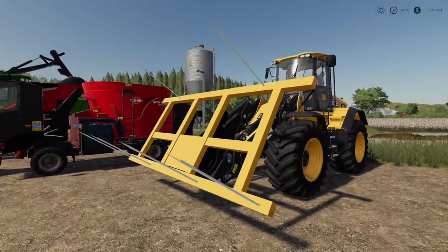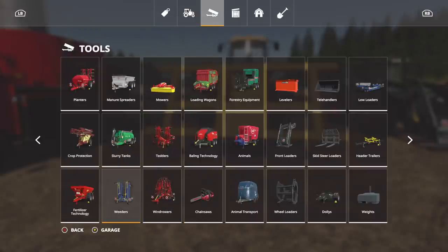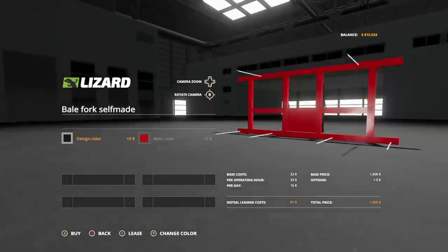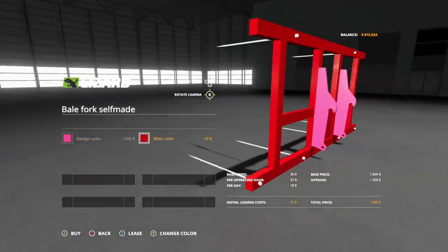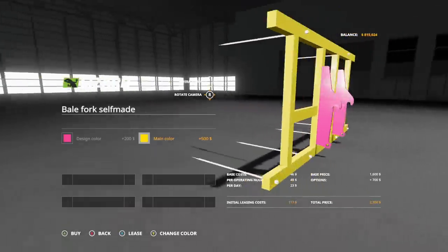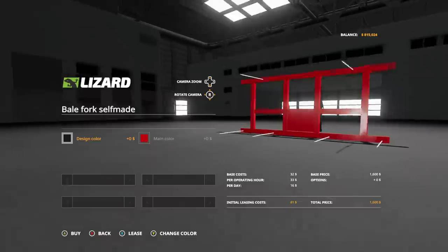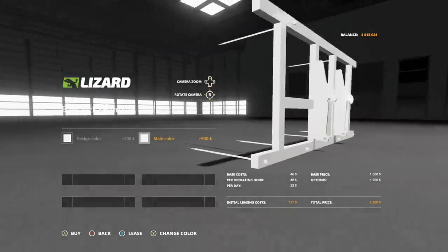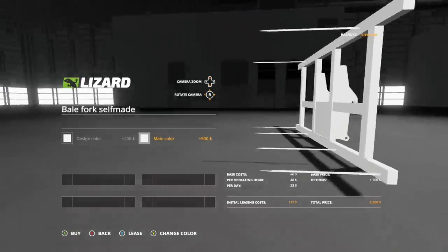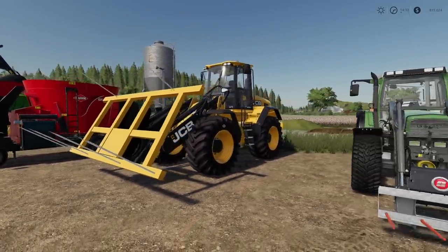Next we've got a couple of bale forks. Starting with the bale fork self-made - there's not a lot of customization, but it is huge. You could probably pick up like eight square bales with this. Find it in wheel loaders. You can change it to just about any color. The base cost is $1,600, and if you change the colors it's an extra $700, bringing the total to $2,300. Absolutely massive.